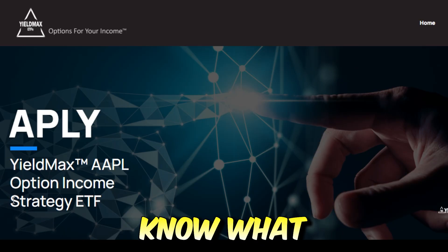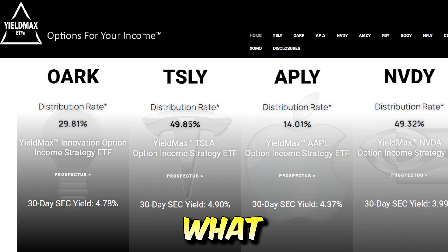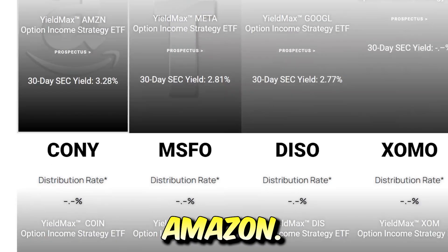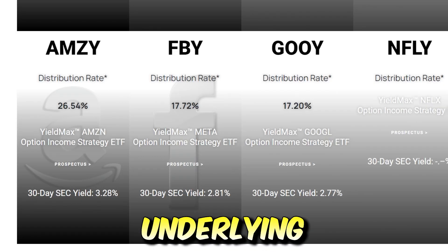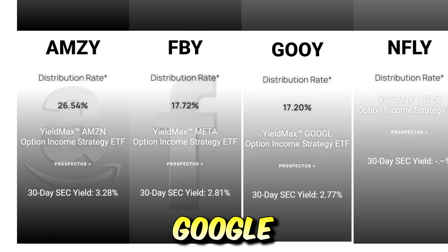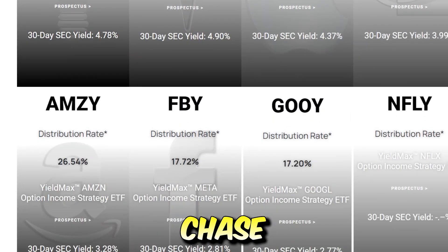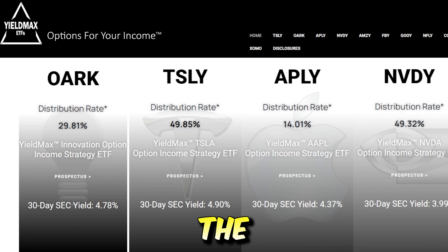Obviously we don't know exactly what APLY will pay consistently over the next year — there could even be months where it pays no distribution at all, depending entirely on how the underlying trades. What I think is cool about YieldMax ETFs is they offer so many different options: Apple, Nvidia, Facebook, Google, Netflix, Amazon, and newer ones like Coinbase, Microsoft, Disney, and ExxonMobil. All these different underlying stocks have different characteristics — Tesla and Nvidia tend to be more volatile, while Apple and Google are less volatile and more predictable. So investors chasing high yield can choose based on what they know about the underlying. It really feels like higher risk equals higher reward potential with these ETFs.